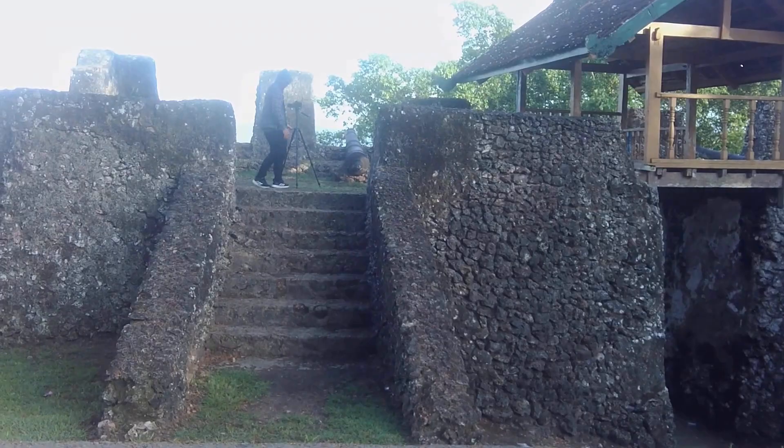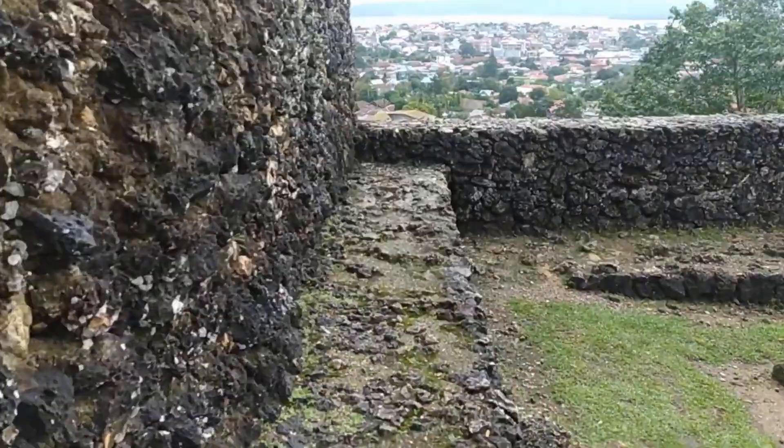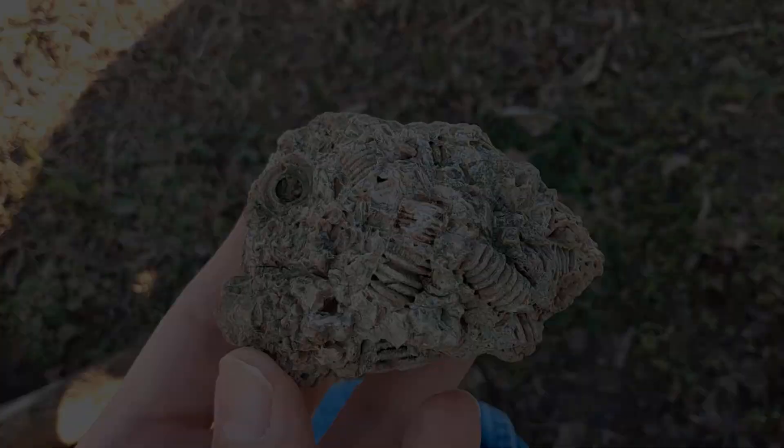Aside from being incredibly huge, the fortress is also notable for being made from strange materials. The limestone blocks that make up the bulk of the construction are normal enough, but they're held together using glue made from liquid egg whites, dough, lime, and seaweed.